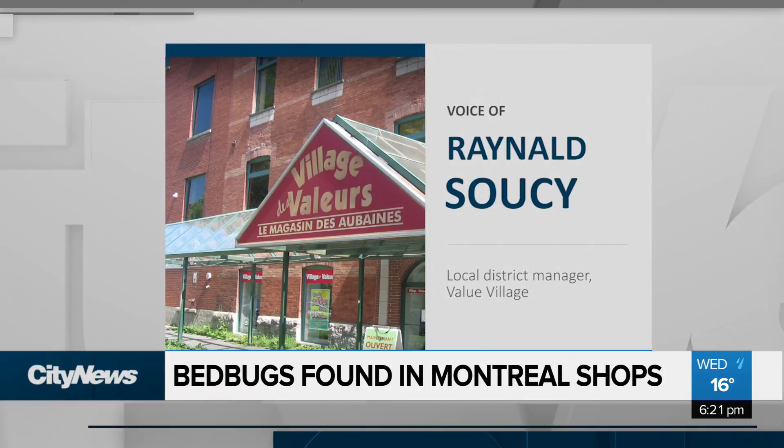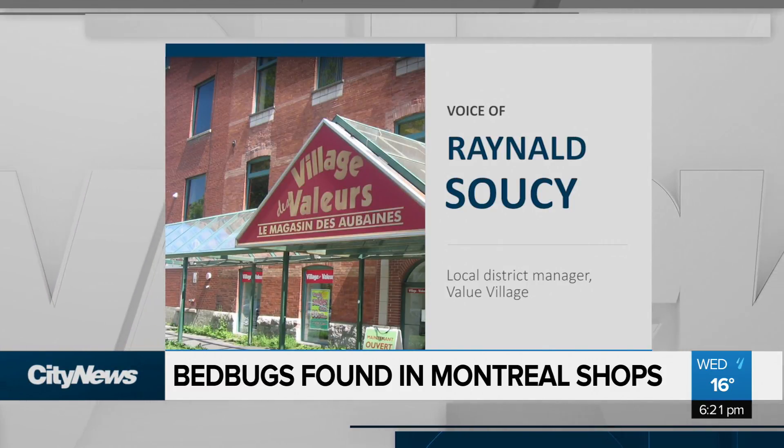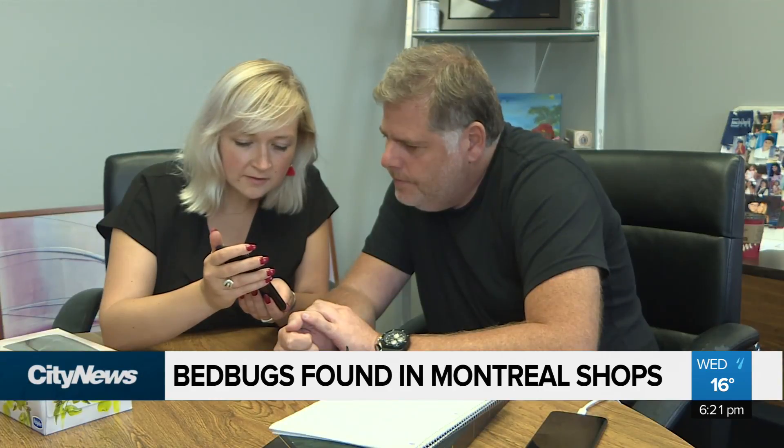Both H&M and Value Village say they immediately brought in experts. They came in right away and they inspected the store. They didn't find anything, but just as a precaution, they did a spray around the store. And that's exactly what an expert says is the right thing to do.